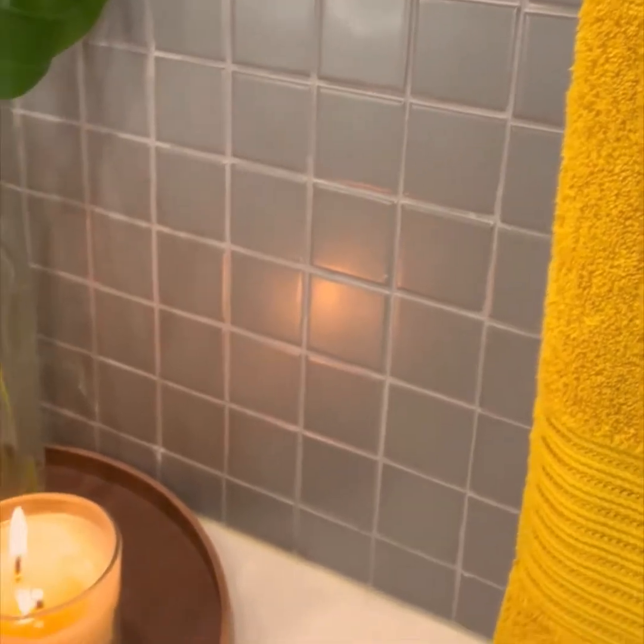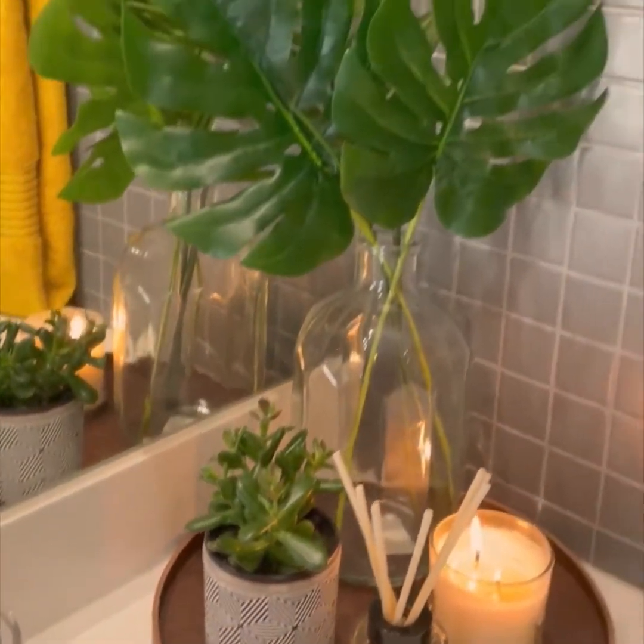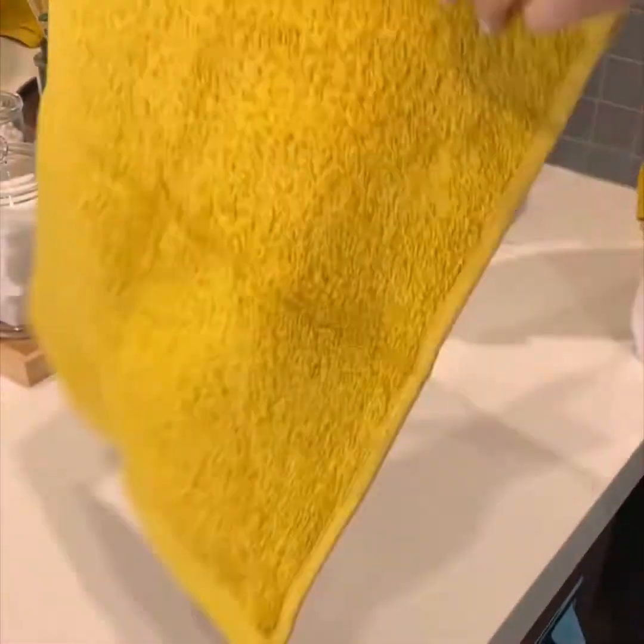I ended up using these lovely yellow combed towels from Ideas. Not only do they inject some much needed color in my grey bathroom but I love the simple yet elegant design.